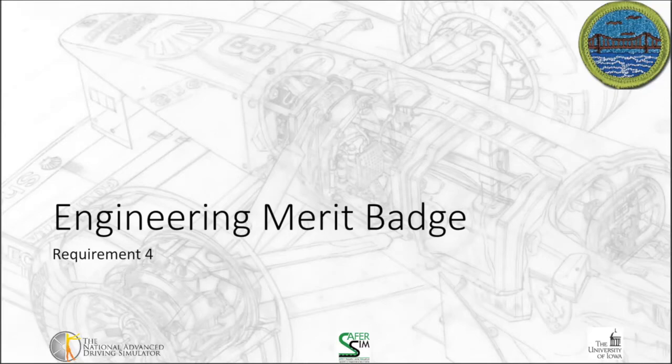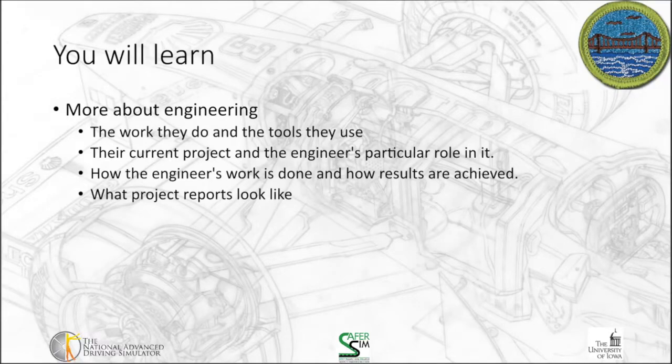Welcome back for the fourth requirement of the Engineering Merit Badge. This requirement is going to focus on learning more about engineers — specifically the work that they do, the tools that they use, their current projects, the engineer's particular role, how the engineer's work is done, how results are achieved, and what project reports look like.